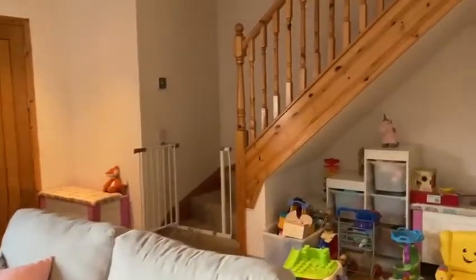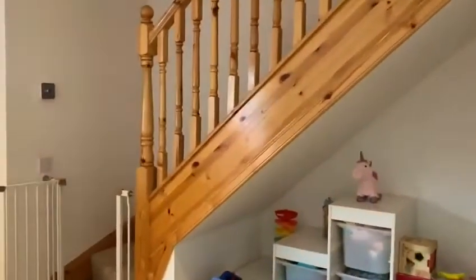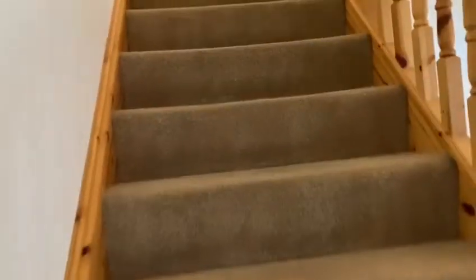Going upstairs now, and this takes us up to three double bedrooms. There is also a bathroom with a shower over the bath.